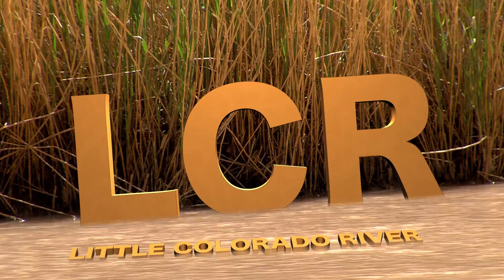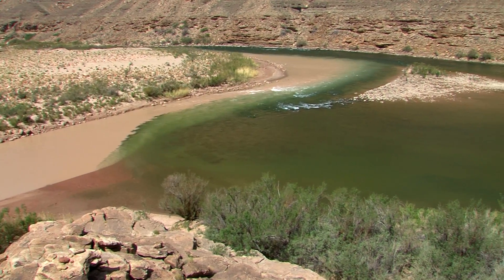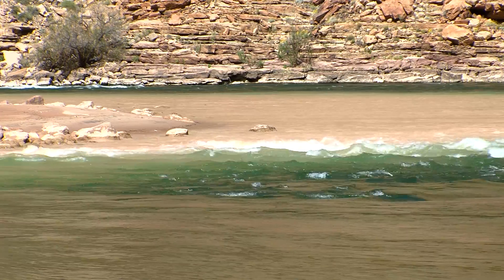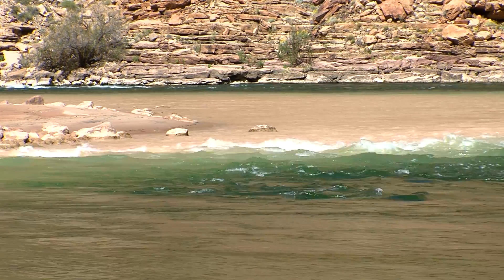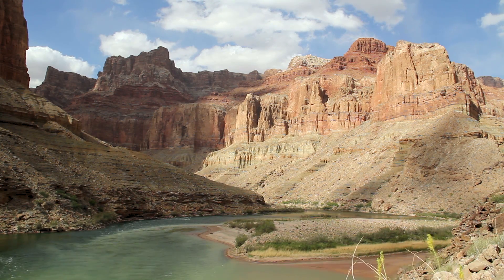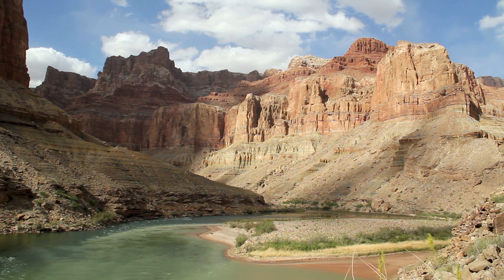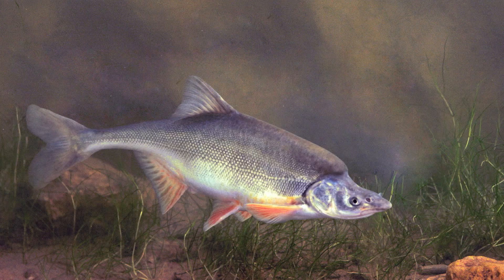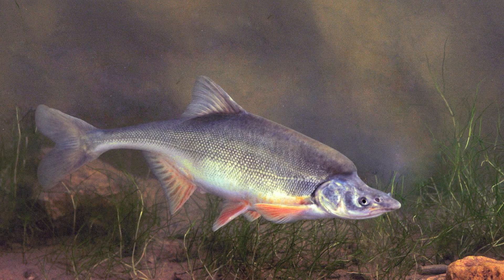This is the LCR, the Little Colorado River, and this is where it meets up with its big brother, the mighty Colorado. Here at the confluence, the bright brown waters of the LCR mix with the cool aqua greens of the main stem Colorado River. This is the start of Grand Canyon and the heart of critical habitat for the endangered humpback chub — one of the last strongholds for the species on earth. It's a native fish placed on the first federal list of endangered species back in 1967.